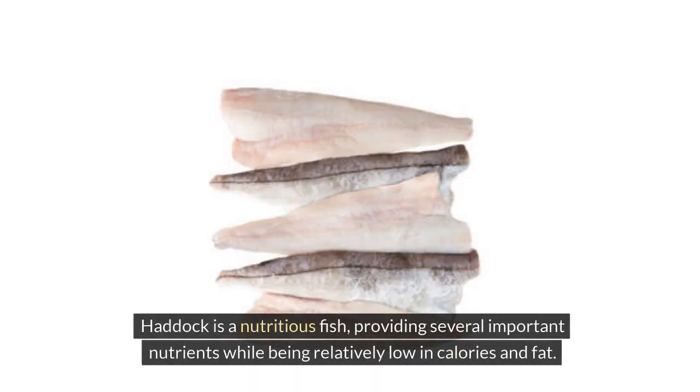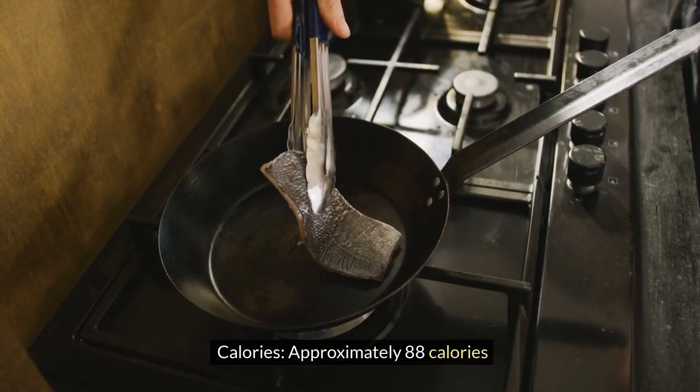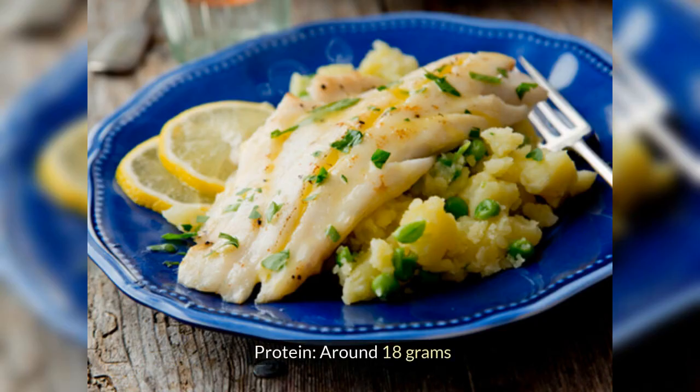Haddock is a nutritious fish, providing several important nutrients while being relatively low in calories and fat. Here is a general overview of the nutrition profile of haddock per 100 grams of cooked fish: Calories — approximately 88. Protein — around 18 grams. Fat — roughly 0.7 grams. Carbohydrates — negligible, less than 1 gram.